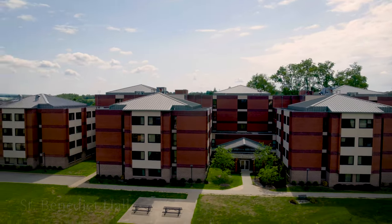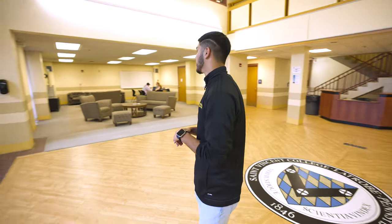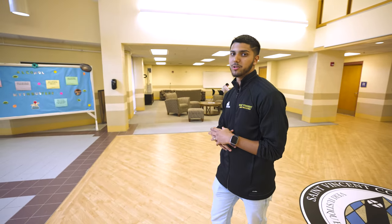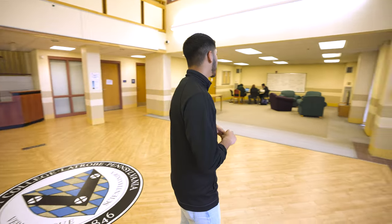This is St. Benedict Hall, the freshman residence hall. On my right, we have the common area where we usually watch Big Time Rush, binge watch Grey's Anatomy — there's a massive TV there. On my left, we have more seating. Tutors usually come to St. Benedict Hall, so if you don't want to go across campus for tutoring, it's offered right here — you can come down in your pajamas.